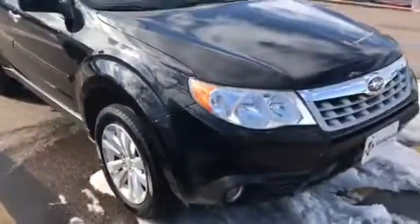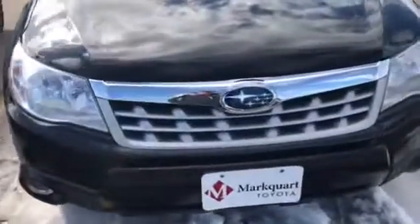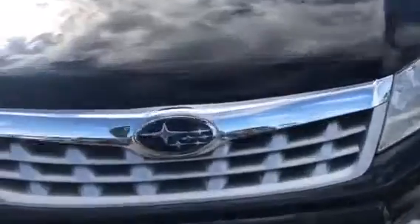All four of the rims look real, real good. Front end — really nice. I mean, there's a couple of little tiny rock chips, but I'm talking minimal, minimal stuff. So that exterior — that's a blue ribbon.